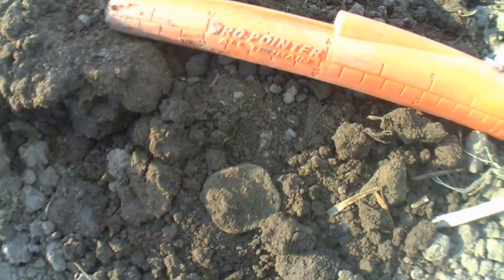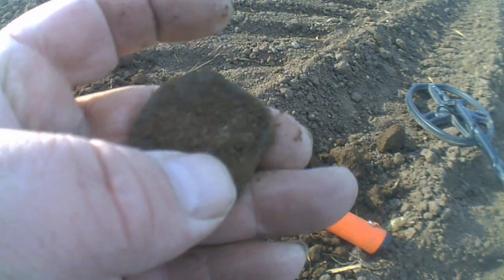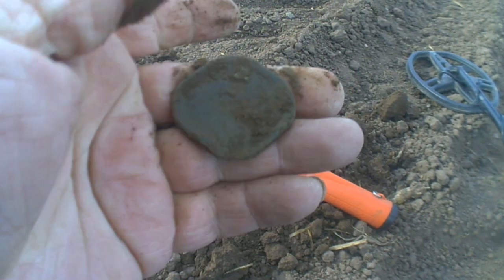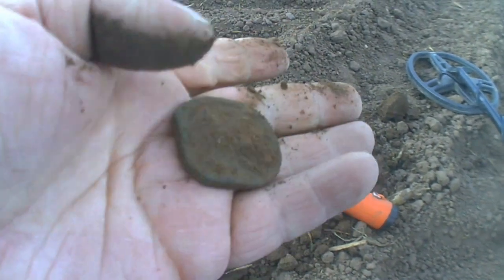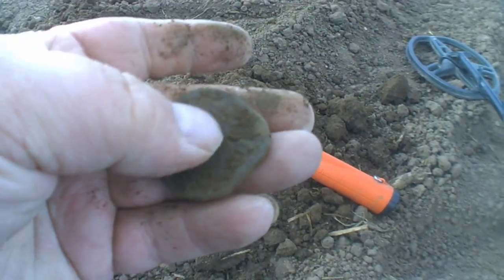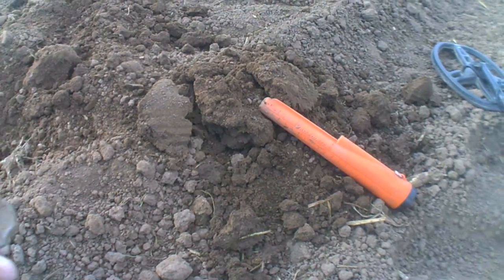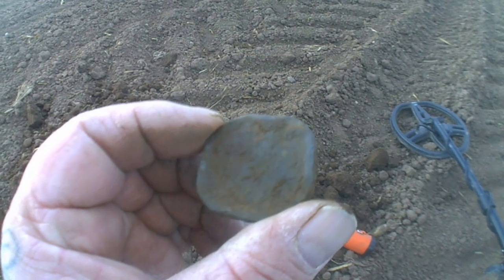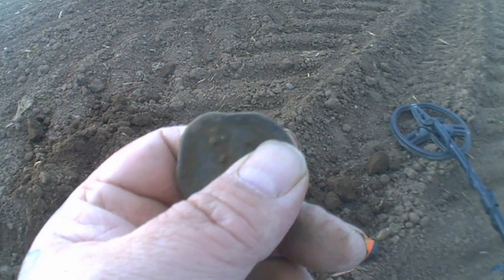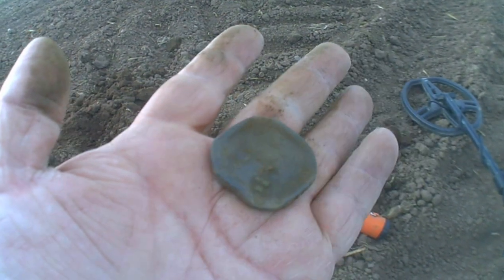Well boys and girls, I've got another target and you can see it's there. It's square. I've not cleaned it yet, so let's have a look together. I've not got a clue what that is — it is right in there round the sides. I'll get it on the microscope and see if we can get anything off it. Interesting. Catch you on next one.